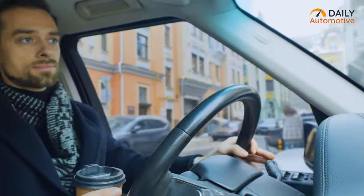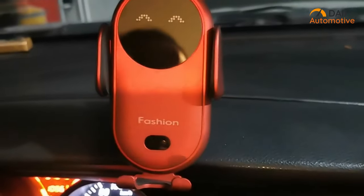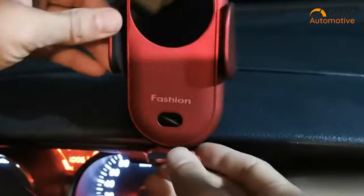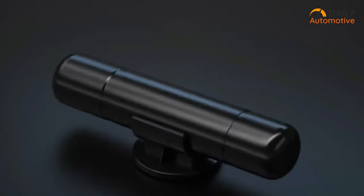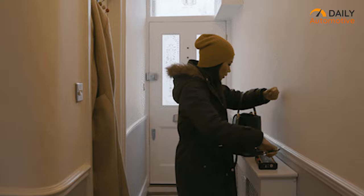Driving is always a fun experience and every car owner loves to roam around with their own vehicle. Adding an additional accessory can make your driving experience even more enjoyable and safe. So if you're looking forward to adding any additional car gadgets or accessories, here are our top 10 picks.